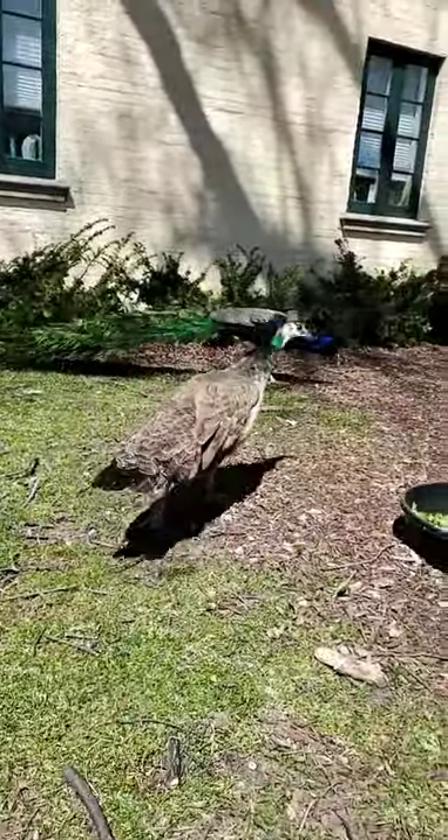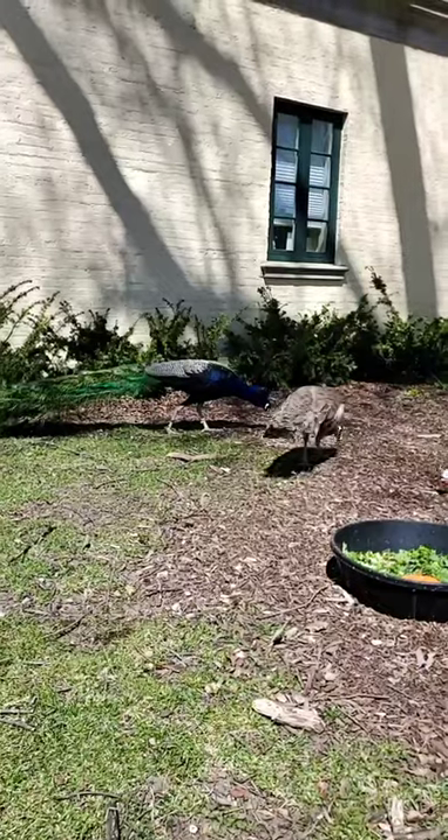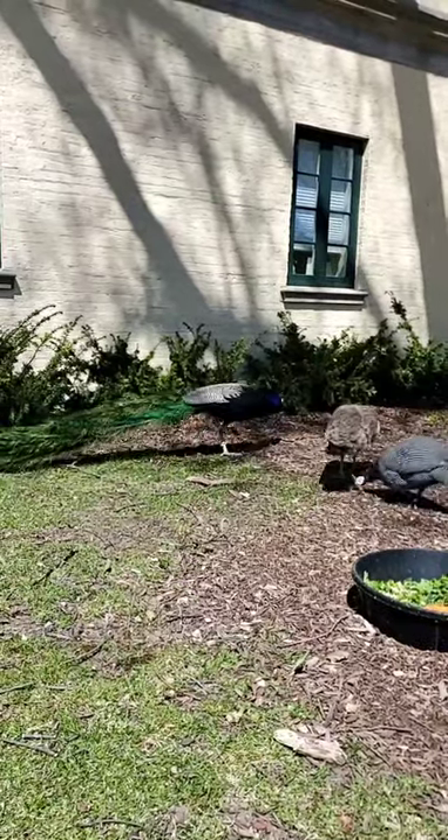With our peacock over here, you can see he has the metal band on the right side and the color bands on the left side. All of our peahens and peacocks have names. This here is Ozzie, and he's next to Miss America.